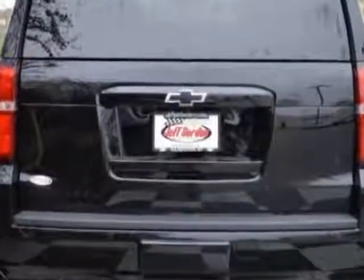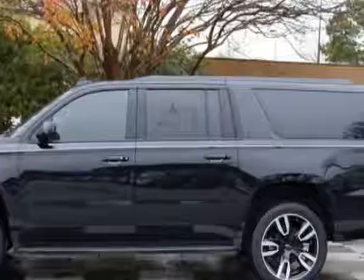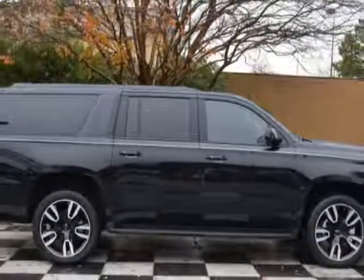Another great feature is that this vehicle uses flex fuel. Additional options for this vehicle include power driver seat, touch screen, climate control, and driver airbag.